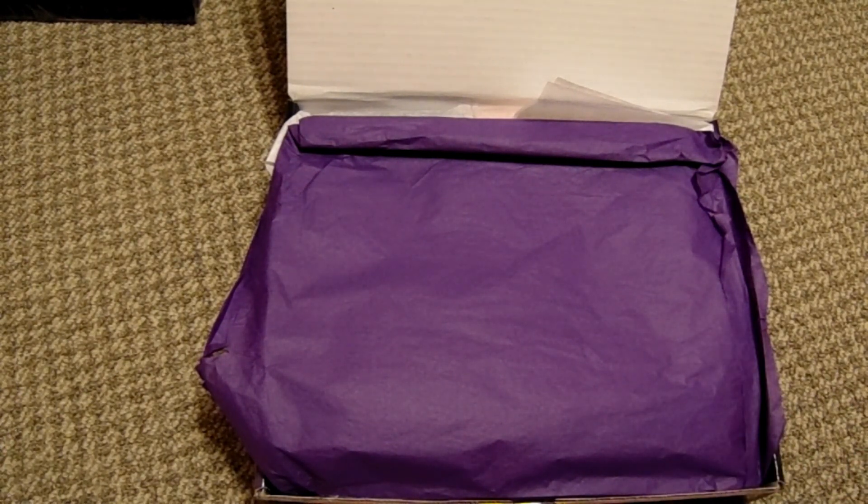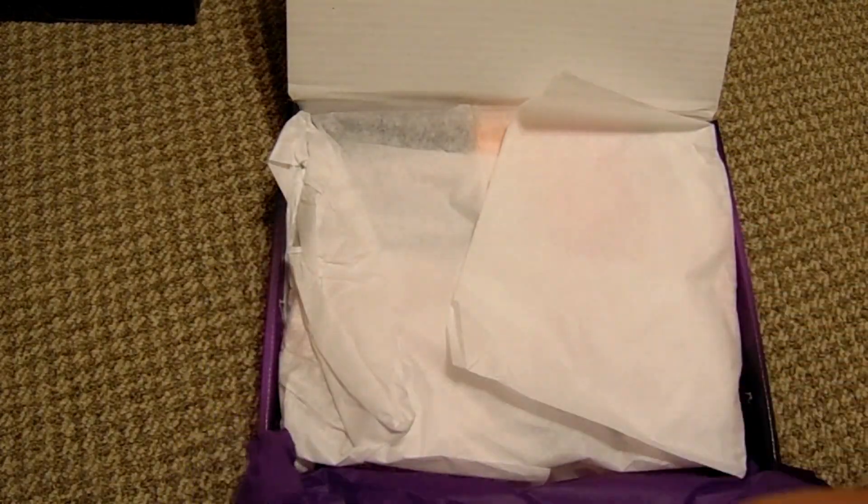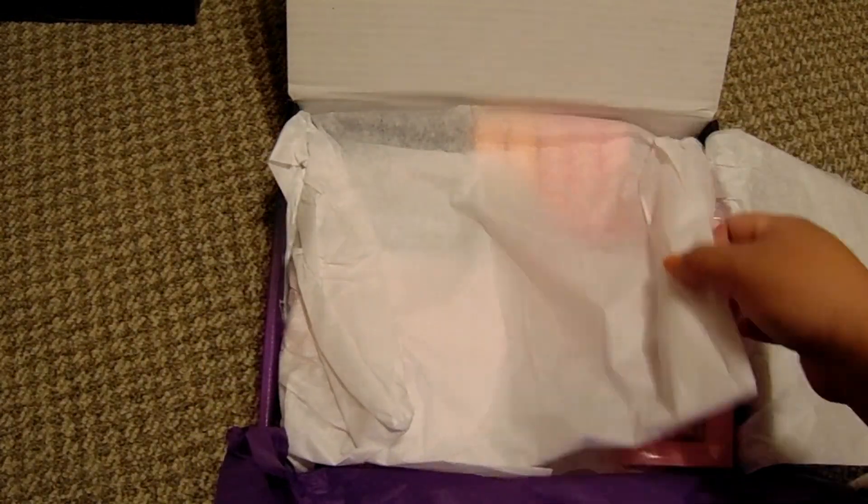I've already looked up spoilers, and from what I've seen, I don't think this box was worth it for me — as someone who has quite a bit of Jeffree Star. I feel like the majority of these items I'm not going to keep. I'm pretty sure I know what's in here, so let's open it up.